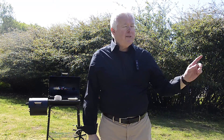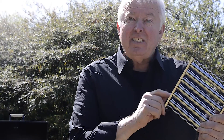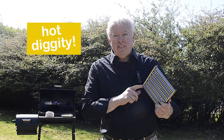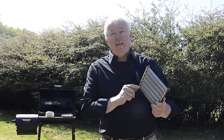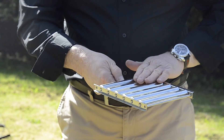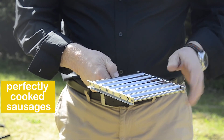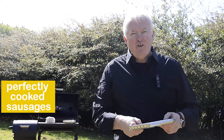Take a look up here — let me show you my favourite addition. This is the sausage roller from Azuma. I never even knew these existed. Don't know how many sausages I've lost through the gaps. You simply pop your sausages on here and then roll them until everyone is cooked to perfection. You're welcome.